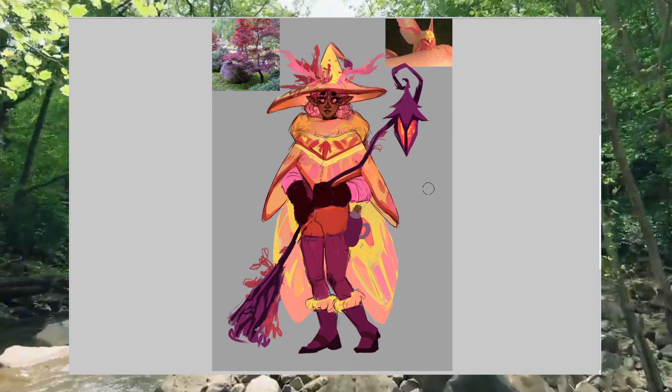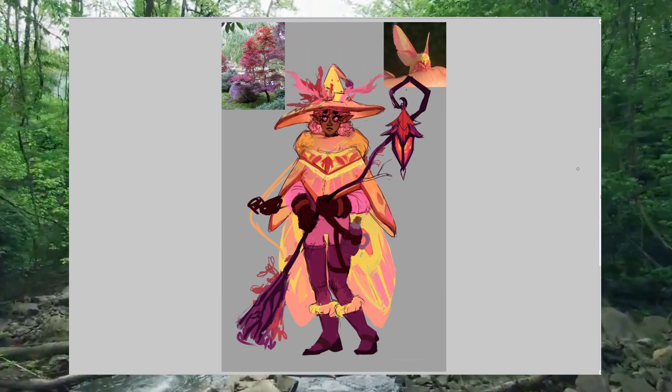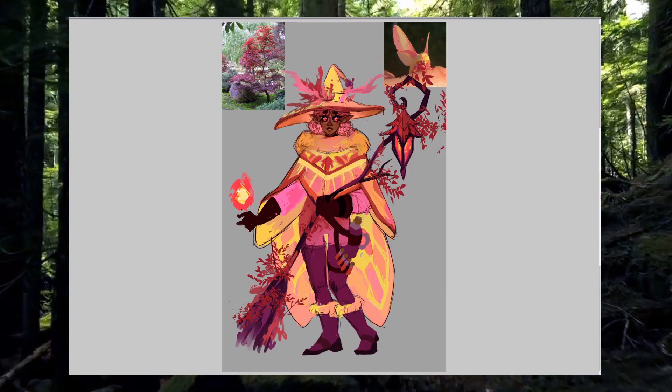I rounded out the ensemble with some fuzzy thigh-high leg warmers, a very cozy looking bright pink onesie, and of course, because I still wanted the design to look very witchy, a collection of belts, pouches, and potions. And for good measure, since this character is very sweet and moths pollinate plants, I figured she might be the kind of kid that's really obsessed with sugar, so I gave her a maple syrup bottle on her side as well to reference the maple trees again.